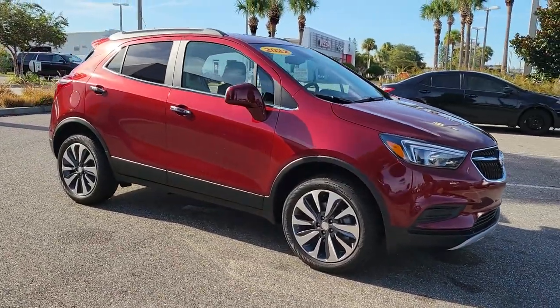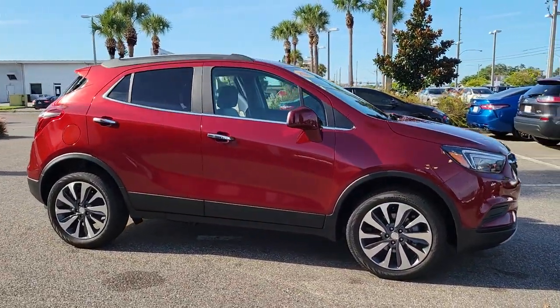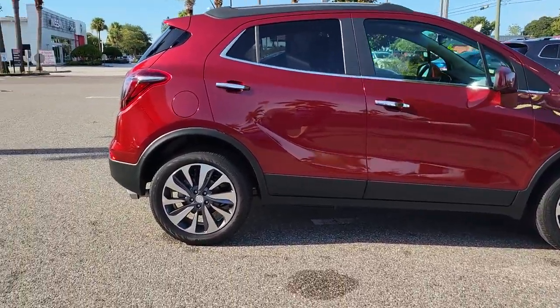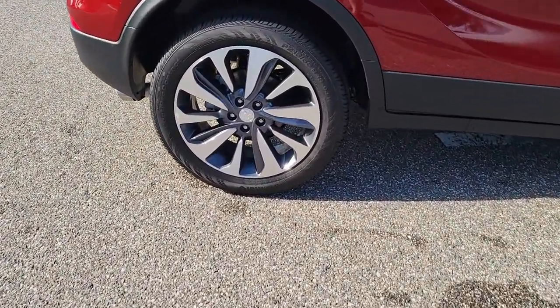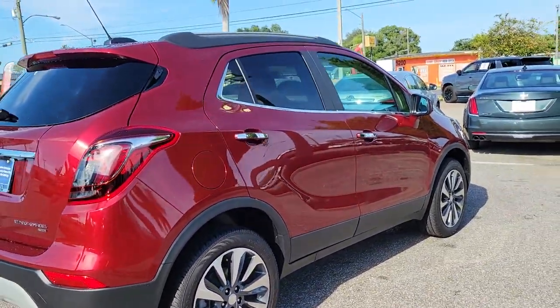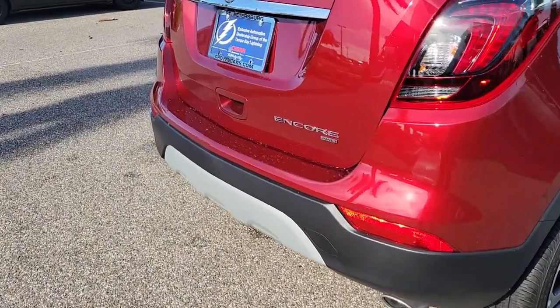You just found the 2022 Buick Encore. The Encore has all the tools to help you navigate your world, from technology that keeps you connected to nimble handling, power and efficiency — all wrapped in a sleek, luxurious package.